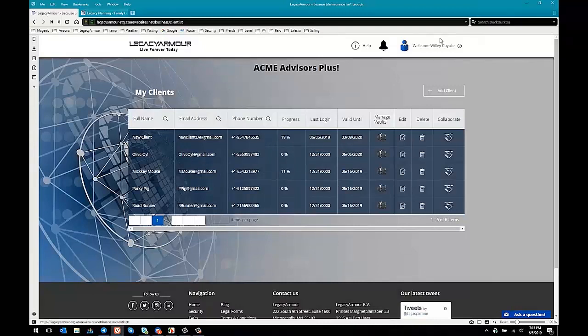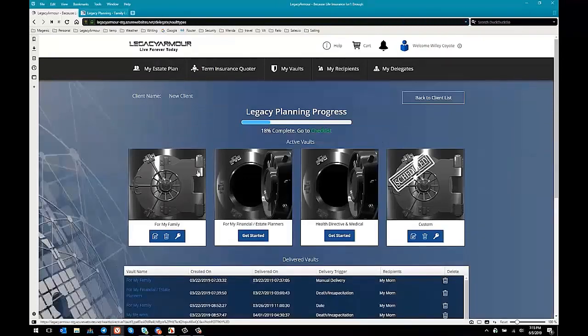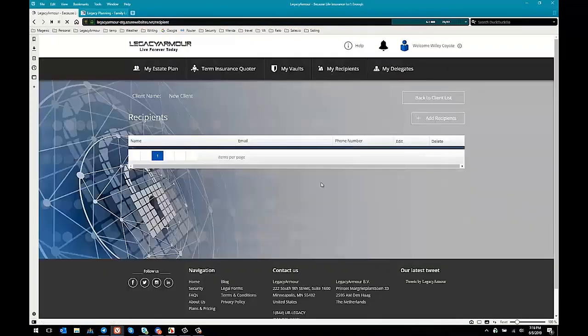So let's talk about the way Legacy Armor works. As their advisor, you can click on Manage Vaults for one of your clients — I'll choose Mr. New Client here. When you do that, you're taken to their dashboard that they will see as a user. You can see there are four vaults where they can store important information to be delivered to other people at another time, and they can deliver it given a number of different triggers. If I click on My Recipients while looking at the new client dashboard, I get to see their recipients — this is where the warm leads come in.